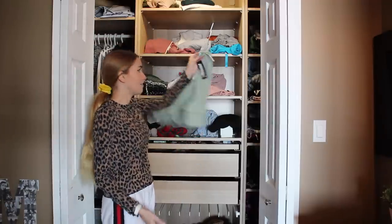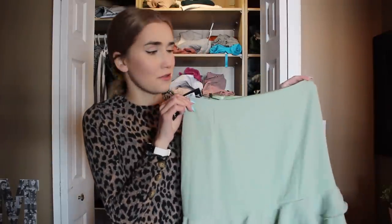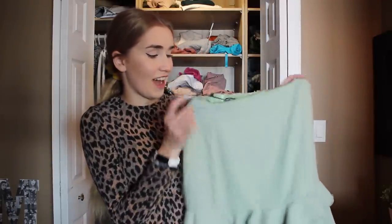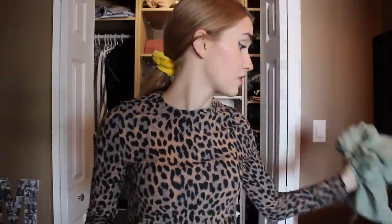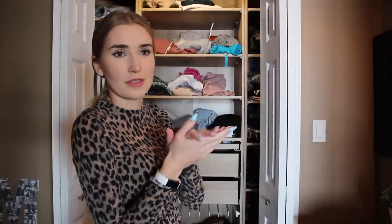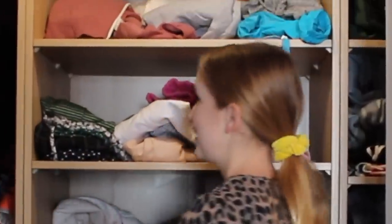A lot of things still have the tags on them, so those will be good for donating — like this skirt in particular. It's really cute but I clearly won't wear it. I bought it so many months ago and it still has the tag on it, so I think someone would get more use out of it being donated. I'm going to pull out a lot of this stuff and take it to an area set up out there where the lighting is a little bit better, and me and my mom are going to sort it.